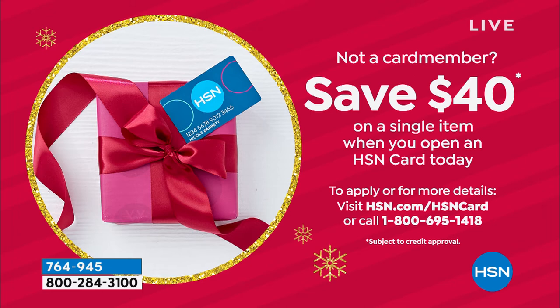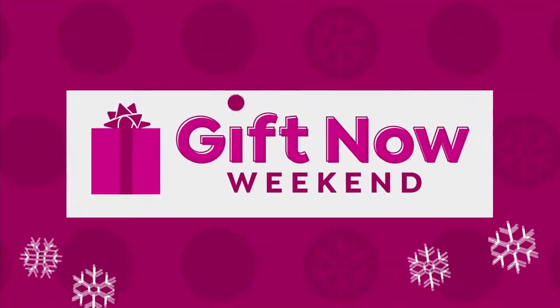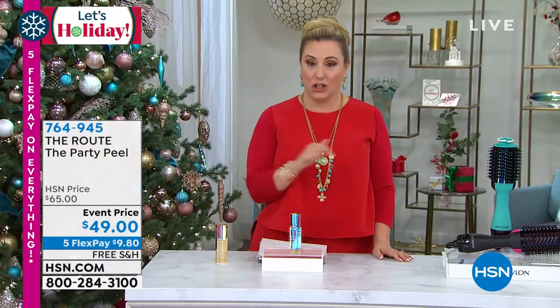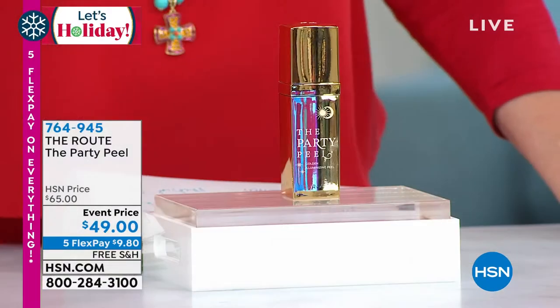Get $40 off when you open and use an HSN card. Go to hsn.com and put HSN card in the search, or go to our 24-hour, seven-day-a-week digital store at hsn.com. You'll be able to get one and open and use it on our next item — take the $40 off the Party Peel and it would be $9. I love using big coupons like that.